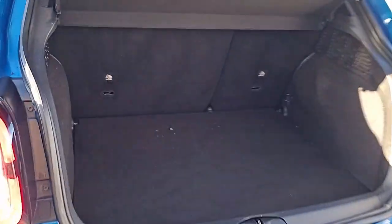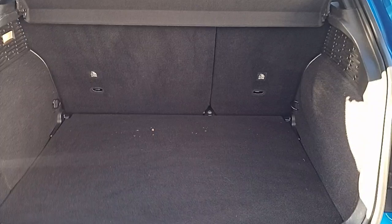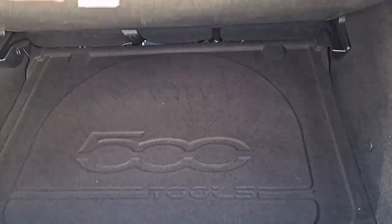And as I said, it is practical with huge boot space, wide opening, 60-40s with drop-down seats. And underneath the floor we have additional storage as well.